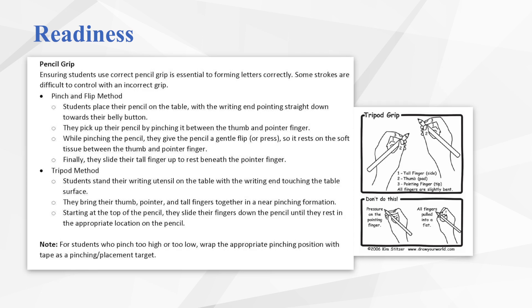The next readiness skill is pencil grip. In order for students to form letters correctly, they need to have proper pencil grip. Without correct pencil grip, they lack the control and stability to form letters. There are two quick methods that can be used and practiced in a class setting so that the teacher does not have to walk around the room and check pencil grip individually. We'll demonstrate that in a quick video.